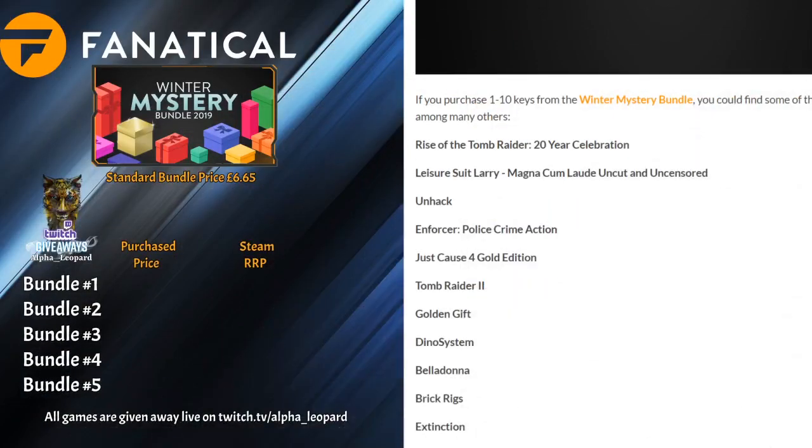I'd just like to make one suggestion to Fanatical about these mystery bundles: if you could please refrain from putting in games from previous bundles into your mystery bundles. I'm not bothered — I give the games away anyway — but it's for your other consumers. For example, if they had bought a Tomb Raider bundle and then pull out three or four Tomb Raider games, they may not be too happy.